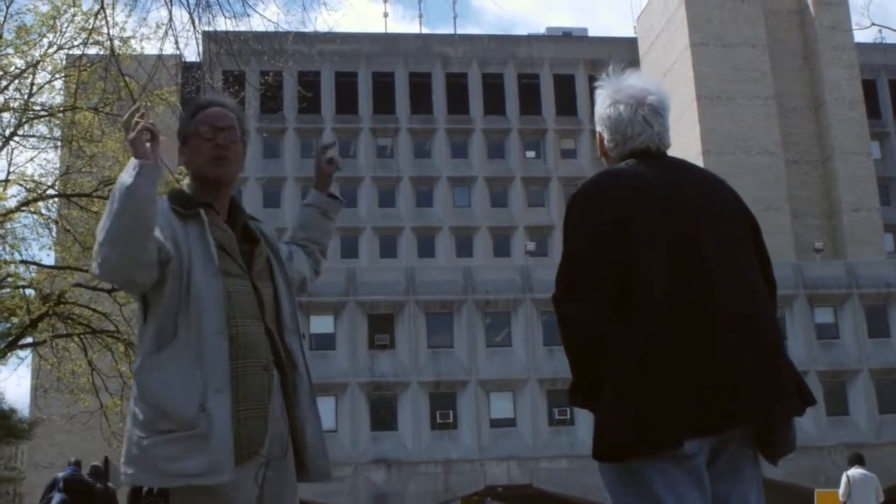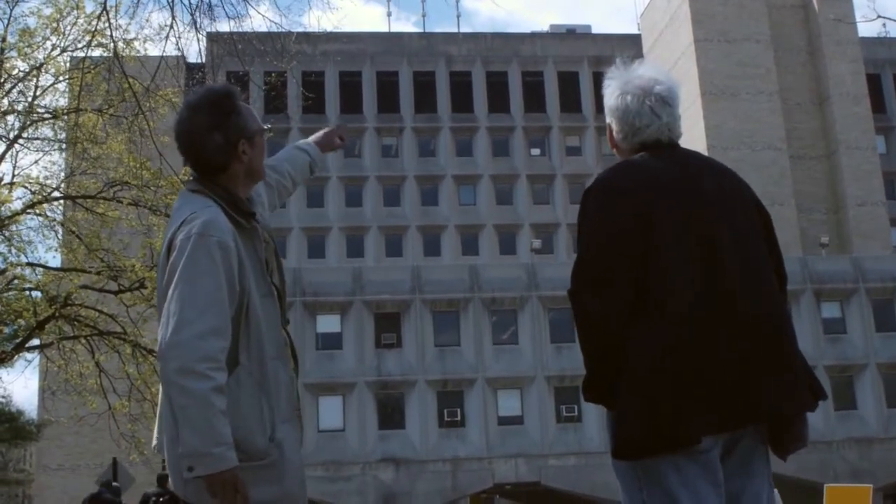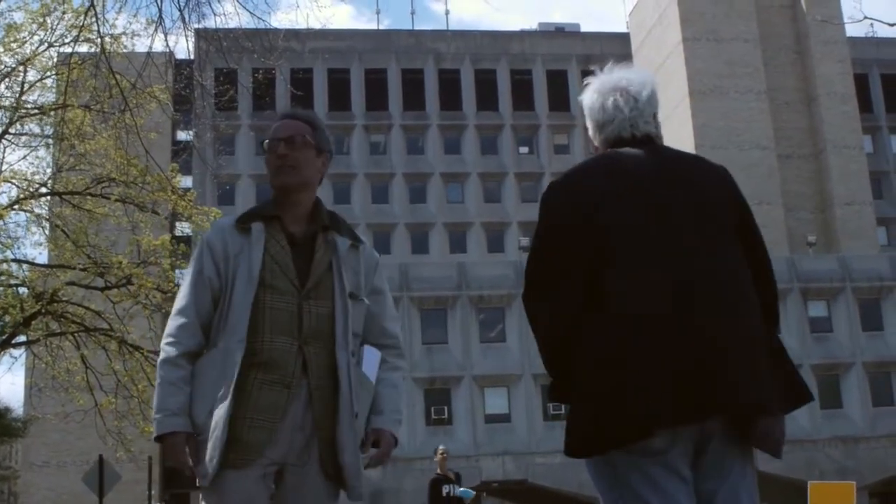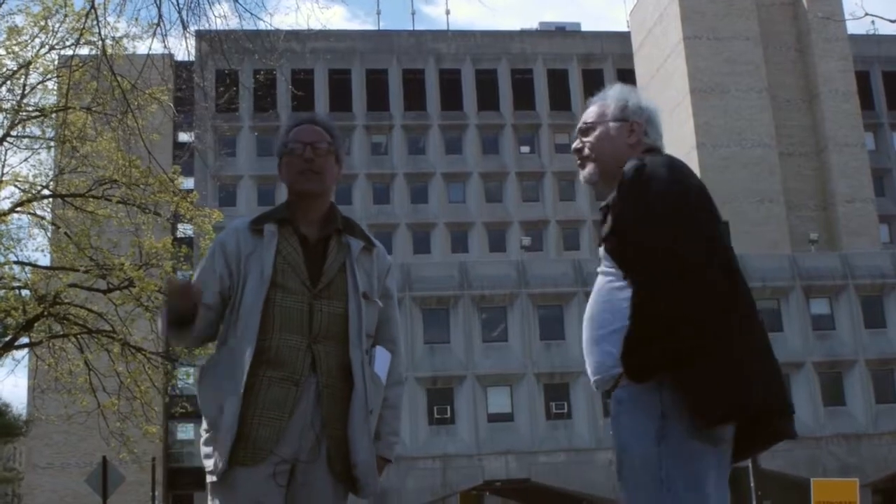Breuer paid homage, quote unquote, to Stanford White by putting in the blonde-colored Roman brick to match the now National Historic Landmark. But I think the real story is that when Stanford White was killed in 1906, the plans for his entire campus were shelved. So rather than coming out, as happens in history, with what would have been just unbelievable — an all neoclassical campus from the master himself — we got the mishmash.